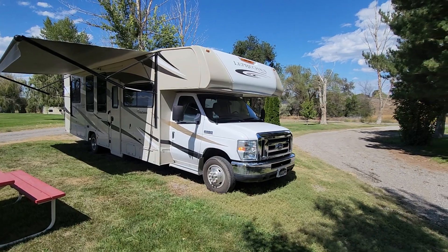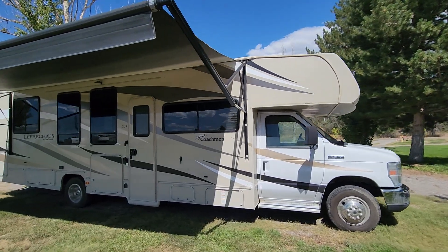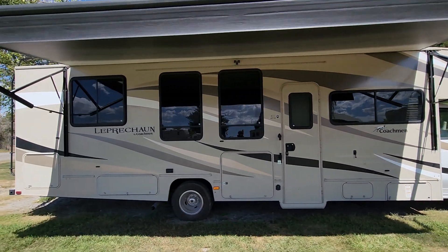Hi everyone! This is Brianna over here at Wilson's RV in Wendell, Idaho. Today we're taking a look at a 2018 Coachman Leprechaun — this is their 317SA model.